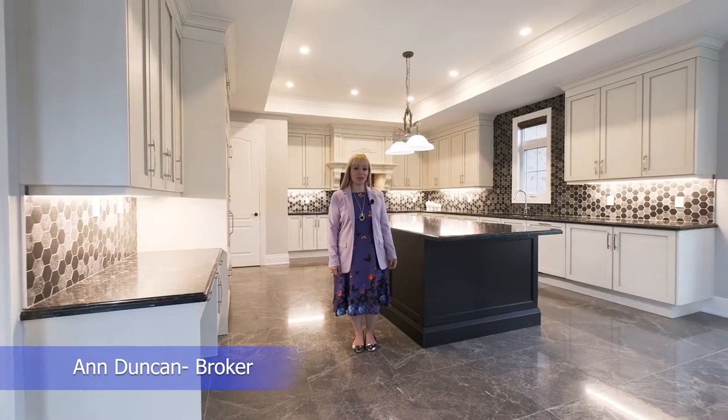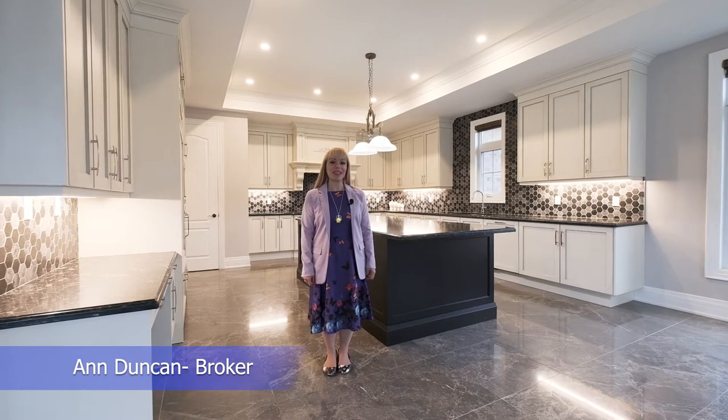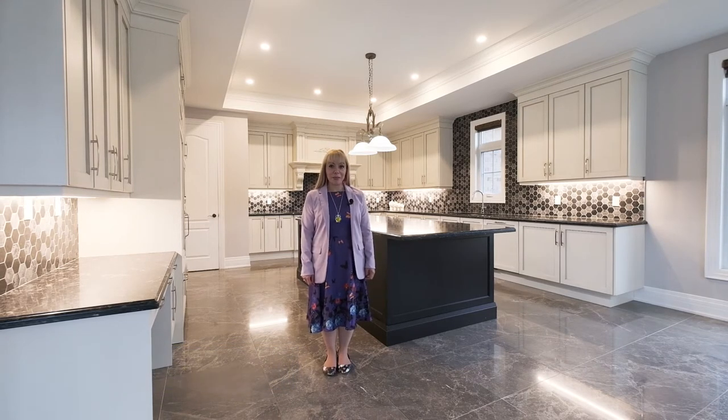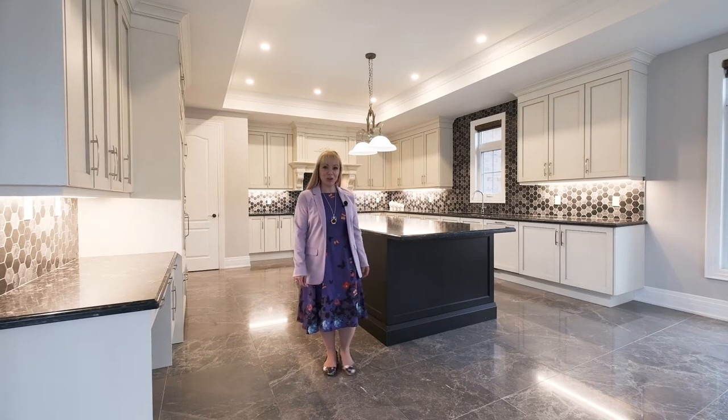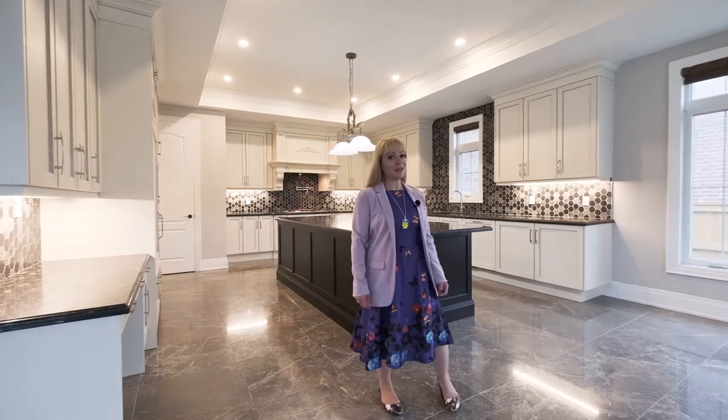Welcome to my new luxury listing on 23 James Stock Court in King City. Built by Royal Vintage Homes, this luxury community is called King's View Manor.